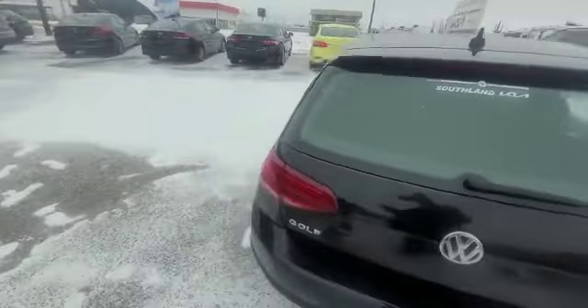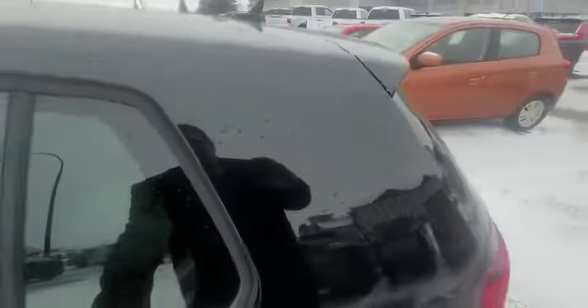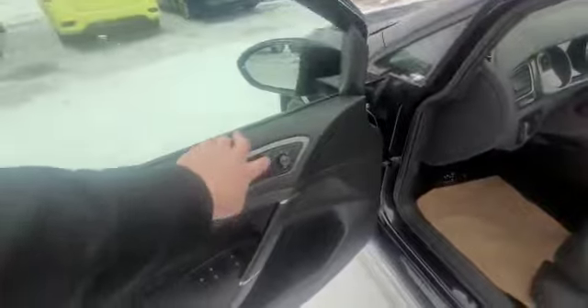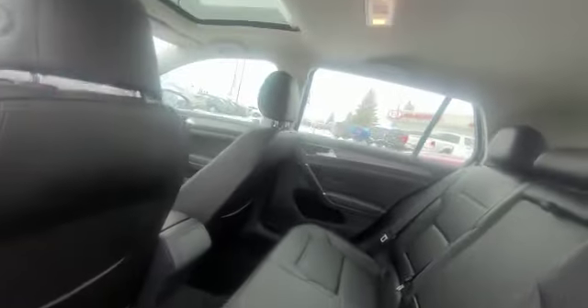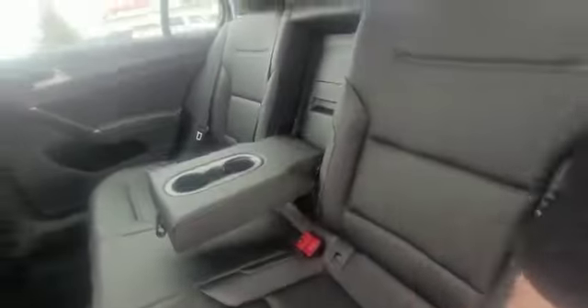So many nice things about this one. We're gonna start by saying we've got leather interior, we've got power everything — power locks, power mirrors, power windows. Lots and lots of room in the back seat. There's our sunroof.